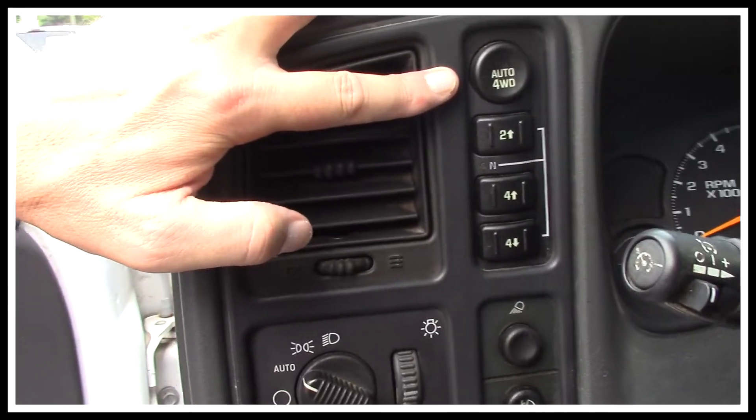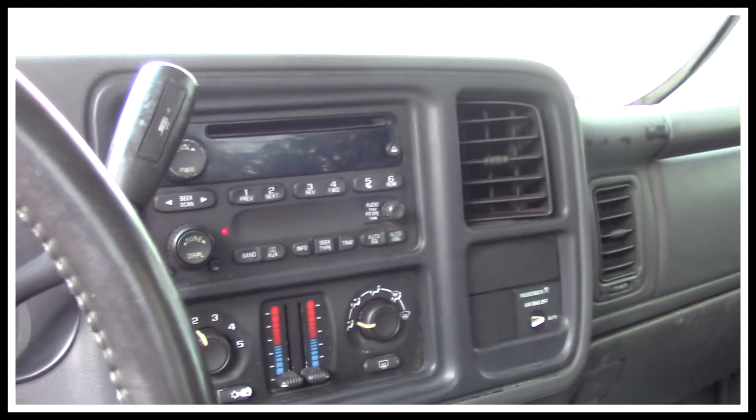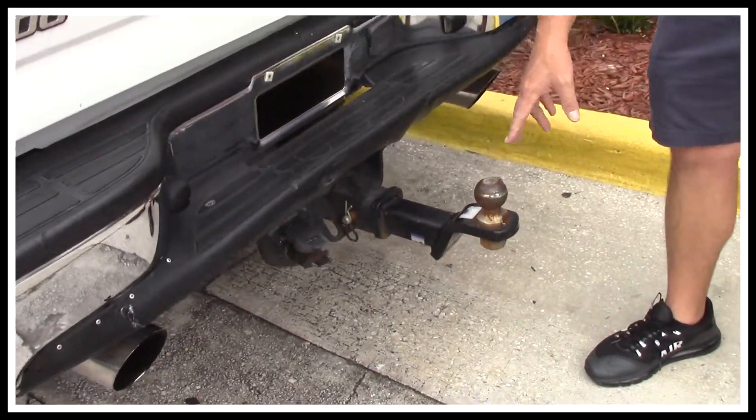It's got the push button 4x4. Cloth interior is in overall decent shape — there's a few rips and a few tears but nothing major. You've got dual climate control with ice-cold AC, a CD player, and tilt steering. This one already comes equipped with towing and has the tow hitch.